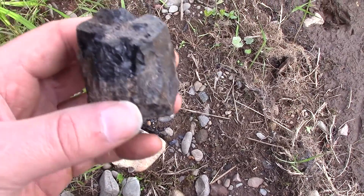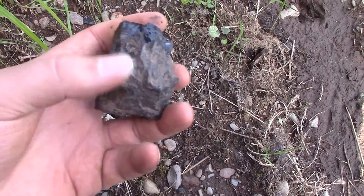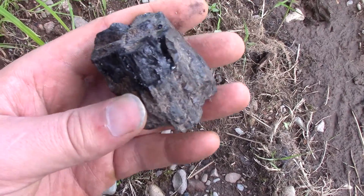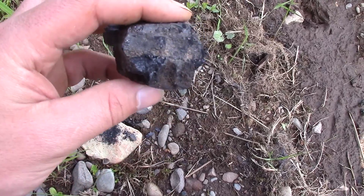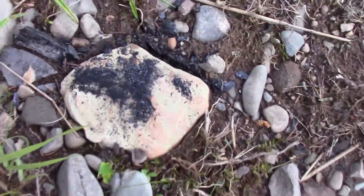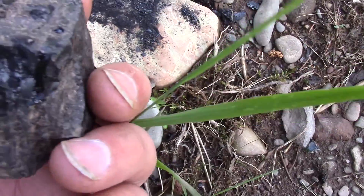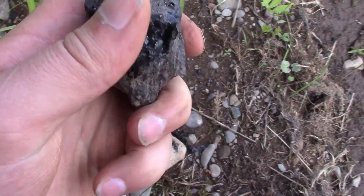Check this out guys — it's an old piece of coal from the railroad days. That's pretty cool that it's still here after all these years. They used them in the big steam engines. See how it breaks off there? Yeah, that's coal — that's pretty neat.